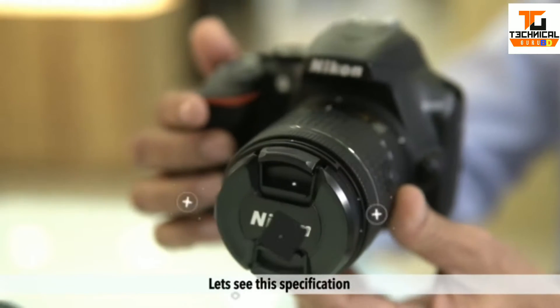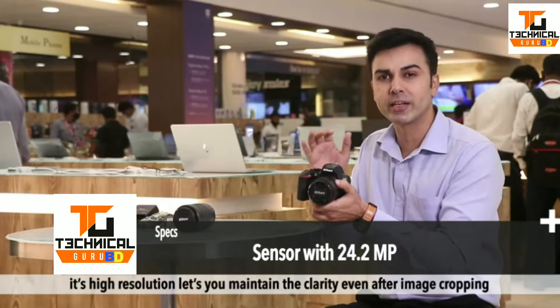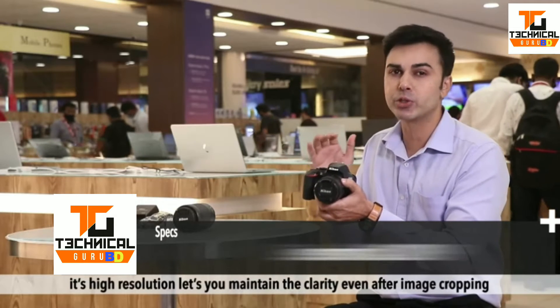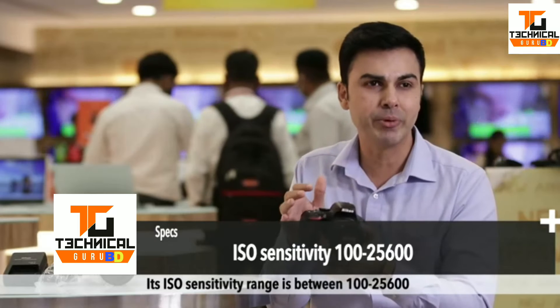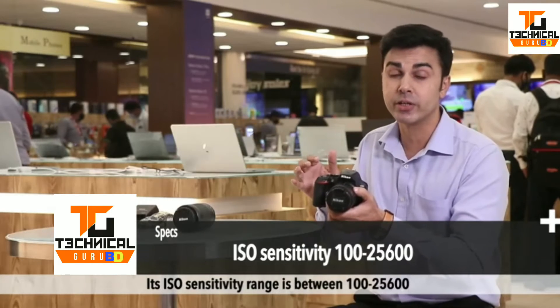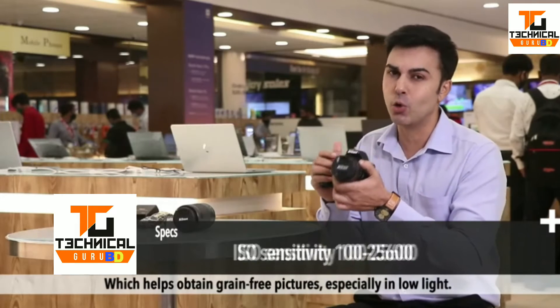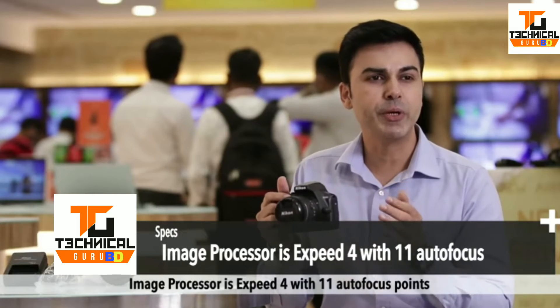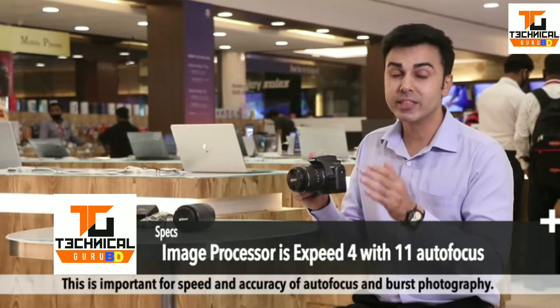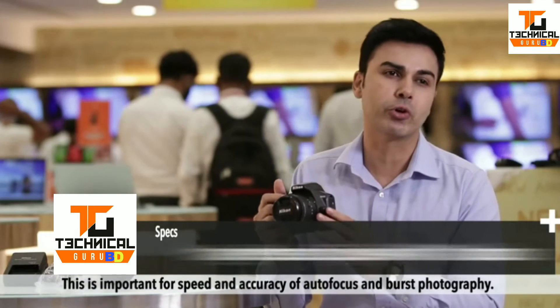Let's see the specifications. The sensor is 24.2 megapixels — its high resolution lets you maintain clarity even after image cropping. The ISO sensitivity range is between 100 and 25600, which helps obtain grain-free pictures especially in low light. The image processor is EXPEED 4 with 11 autofocus points, important for speed and accuracy of autofocus and burst photography.